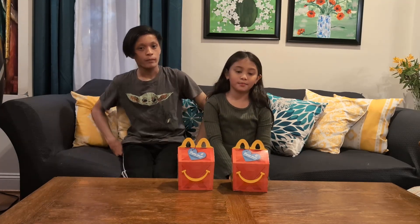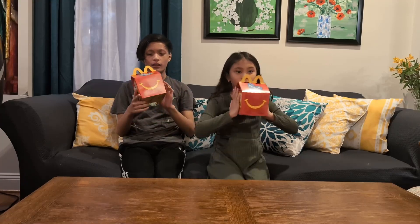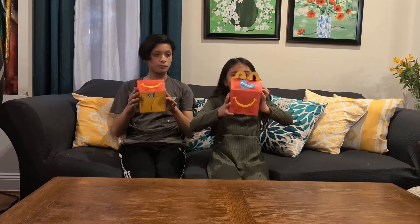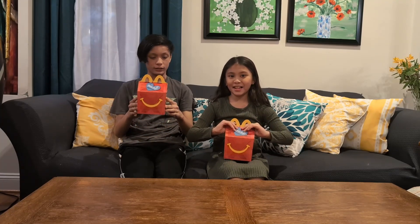Hey guys, welcome to our channel. My name is Sarah. I'm Josh. Josh and Sarah. And today we are going to — McDonald's Happy Meal unboxing.